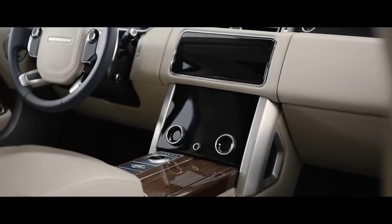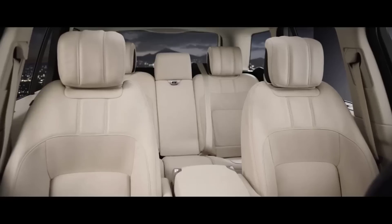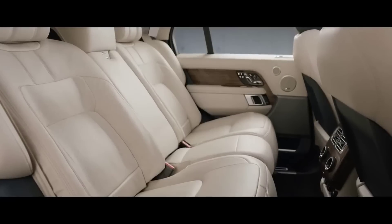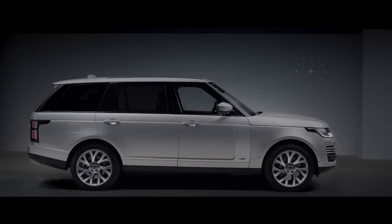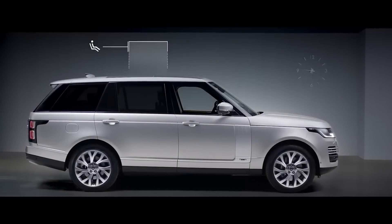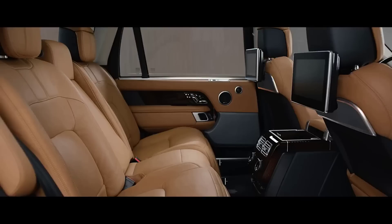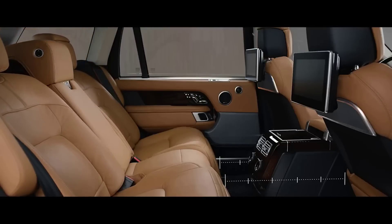The new Touch Pro Duo infotainment system is the sleek centerpiece of the sophisticated cabin. Wider, deeper cushioned seats create an unrivaled level of comfort. The long wheelbase features 186mm of additional legroom, and the executive class seats provide the ultimate rear passenger experience.